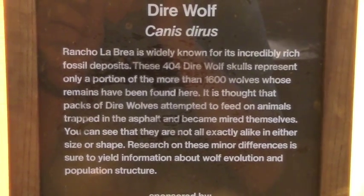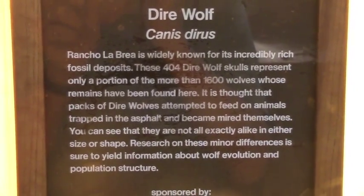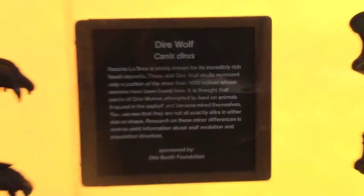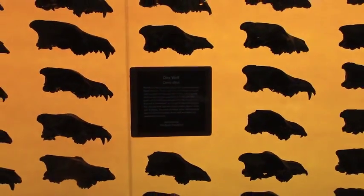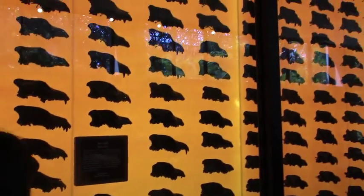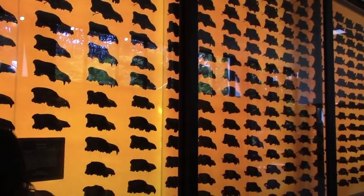It seems like more than anything else, they've got this huge collection of dire wolf skulls. Their theory is that when other animals got stuck in the tar, packs of wolves would attack, only to get trapped themselves. However, they also report finding the remains of thousands of turtles, yet never finding even one single turtle skull.